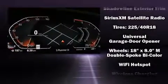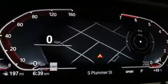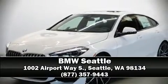Audio features include an AM-FM radio and 16 speakers, yielding a symphony-like audio experience. Stop by our dealership or give us a call for more information.